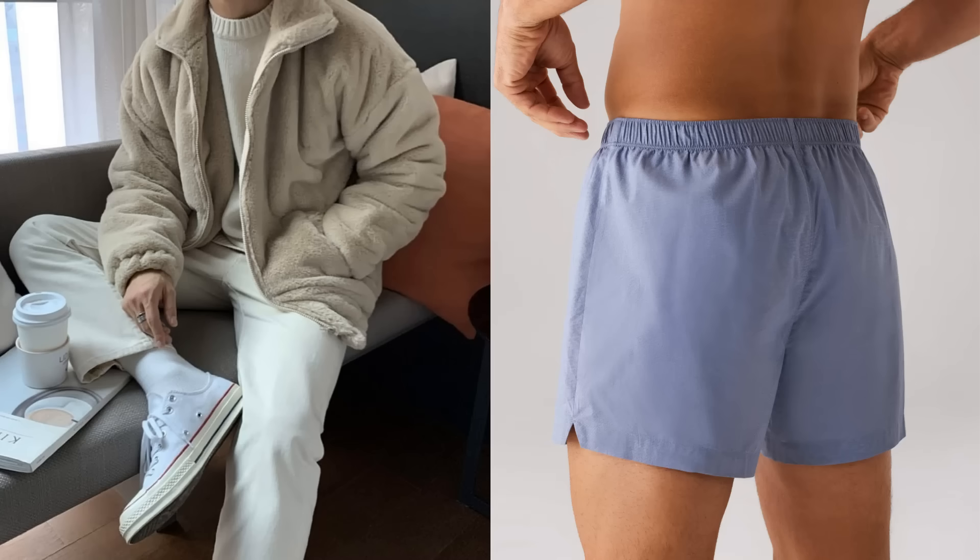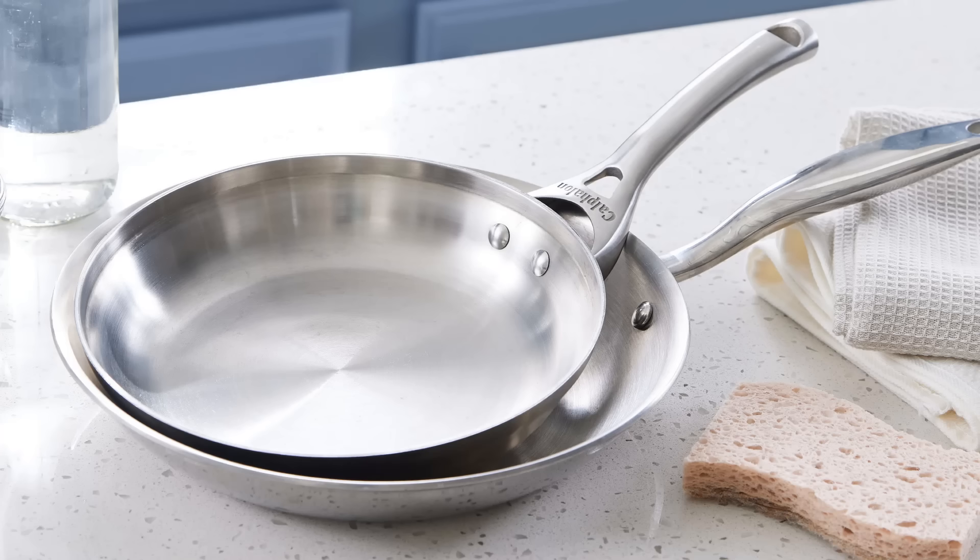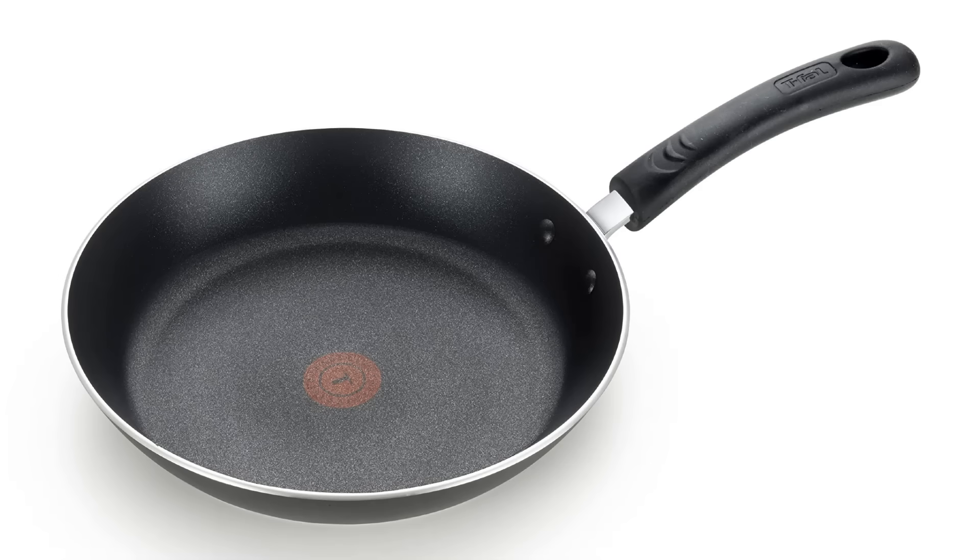Natural fibers are especially important for your underwear, which is in direct contact with your testicles that make testosterone. The same goes for your bed sheets — make sure they're natural fibers, because you'll be spending a third of your life in contact with them. You don't want to be soaking up microplastics for eight hours a day while you're sleeping. Ideally, use a stainless steel or cast iron pan for cooking instead of non-stick Teflon.